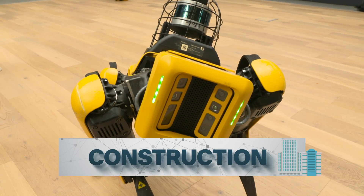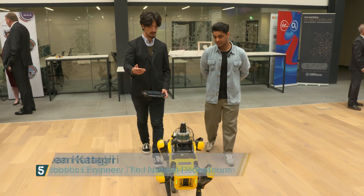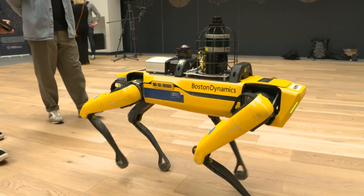Industries like construction. Here we have the Boston Dynamics Spot Robot fitted with our own sensors on top of it. What this robot allows us to do is autonomous scanning of a construction site, providing a model for the company that is in charge of building the building.